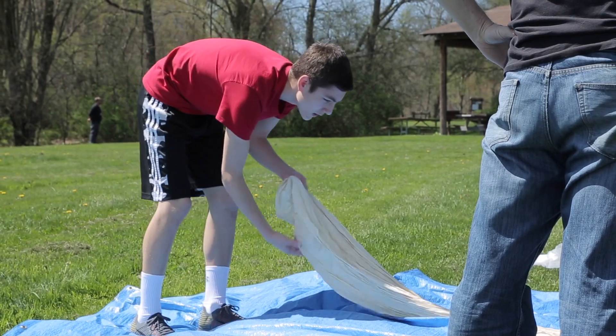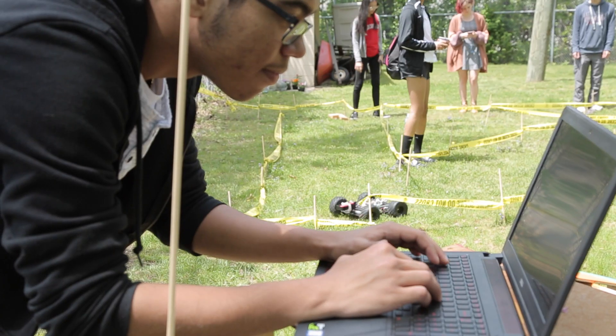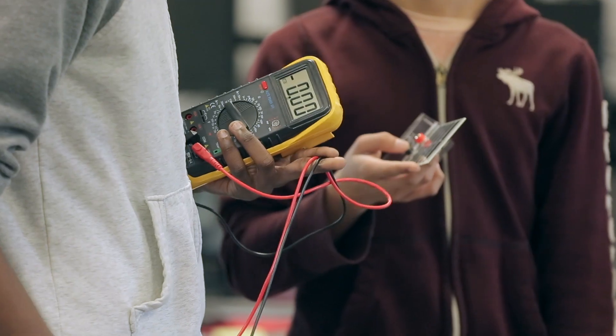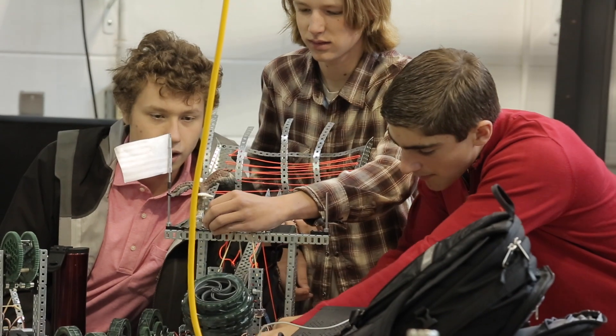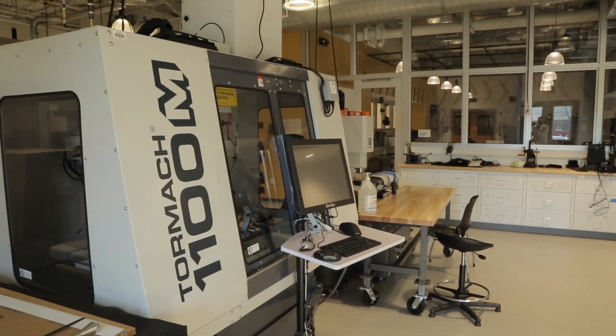Students work independently and in teams on robotics design competitions focused on navigating alien terrain, developing a payload for a balloon launch to monitor atmospheric conditions while capturing video and photos of the Earth from the stratosphere, and many more hands-on tasks in our brand new state-of-the-art Aerospace Engineering Lab.